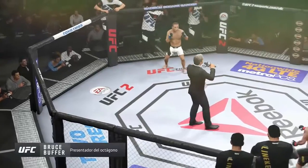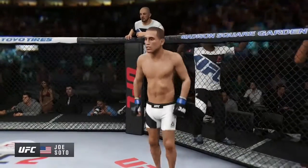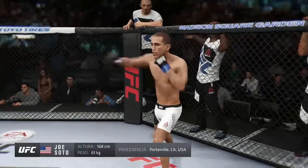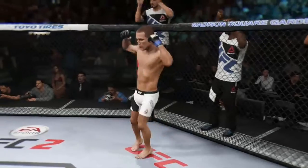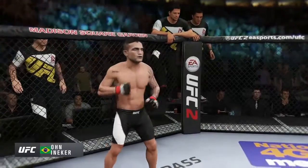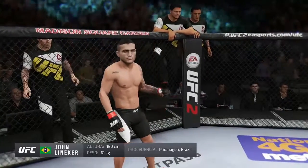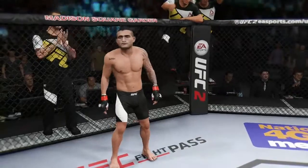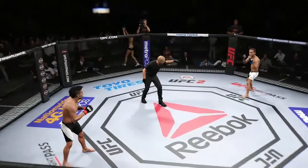Ladies and gentlemen, this fight is three rounds of the UFC Bantamweight division. Introducing first, fighting out of the blue corner, a wrestler holding a professional record of 16 wins and 5 losses. He stands 5 feet 6 inches tall, weighing in at 135 pounds, fighting out of Porterville, California. And his opponent, a mixed martial artist with a record of 28 wins and 7 losses, standing 5 feet 3 inches tall, weighing in at 135 pounds — John Lineker! With the action beginning, our referee in charge, Eve Levine. Are you ready? Are you ready? And here we go.